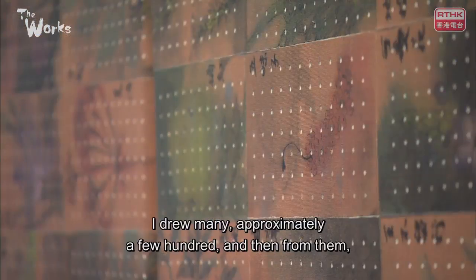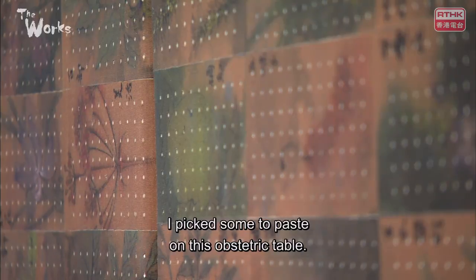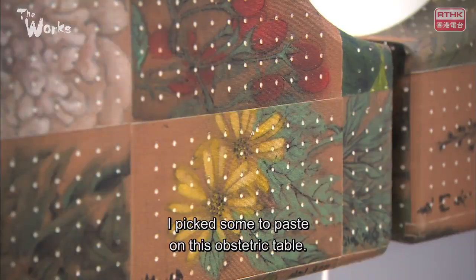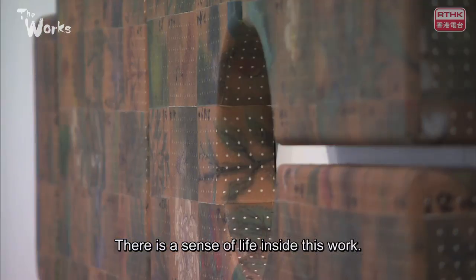So I painted a lot. I painted a few hundred pages. I painted it on the inside, then I painted it on the inside again.